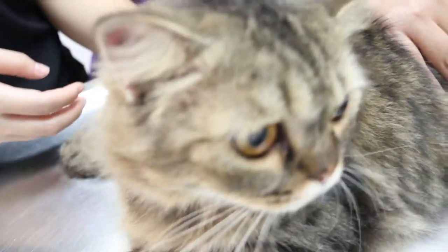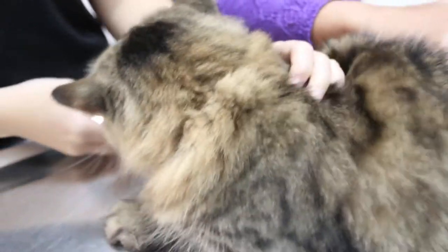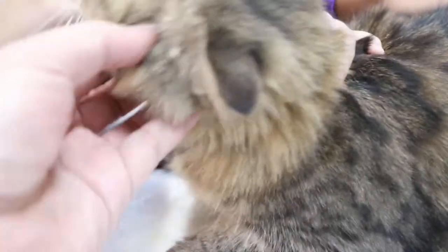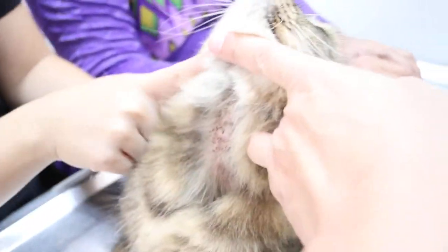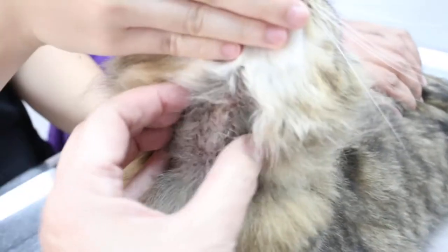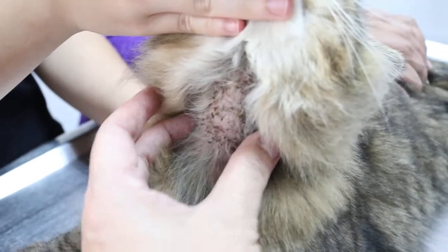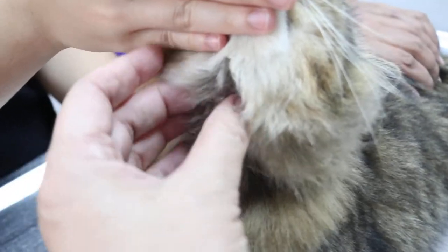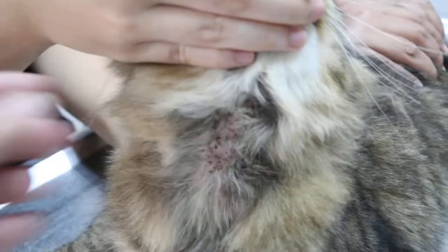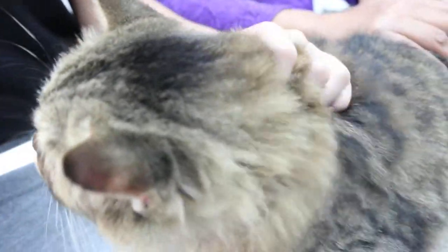Today is March 4, 2005. This pretty 1 to 2 year old female spayed cat came in because of the complaint of scratching and hair loss under the neck. The owner thinks it's due to the bell, so she removed the bell.